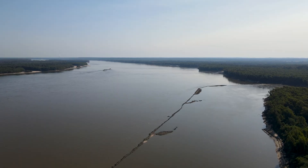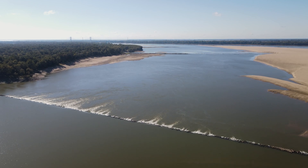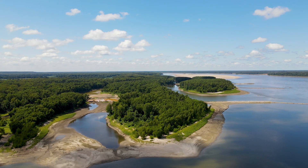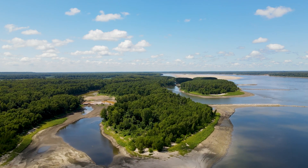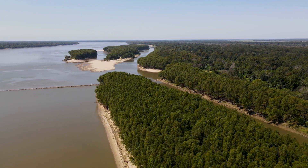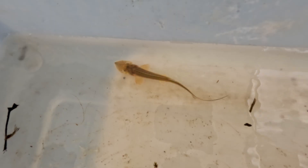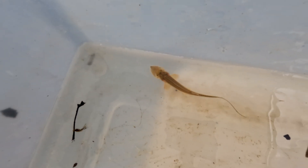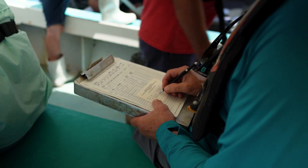Despite all the river training structures that we have in the Lower Mississippi River, there's still a lot of naturalness to it that hasn't been eliminated through river engineering. I'm talking about the point bars, the island complexes, and then in the river itself, you have the crossings and the deep holes. All of those are very valuable to the hundred-plus species that live in the Lower Mississippi River.